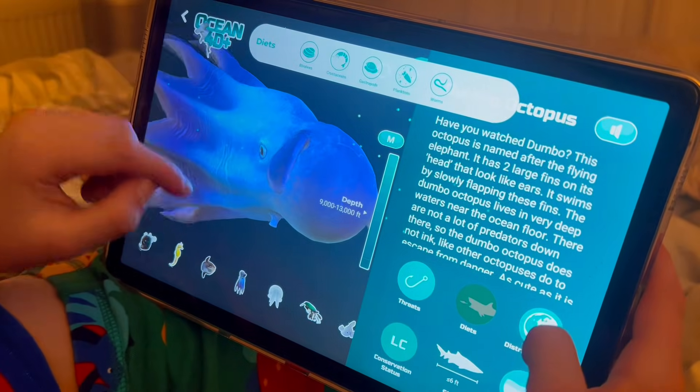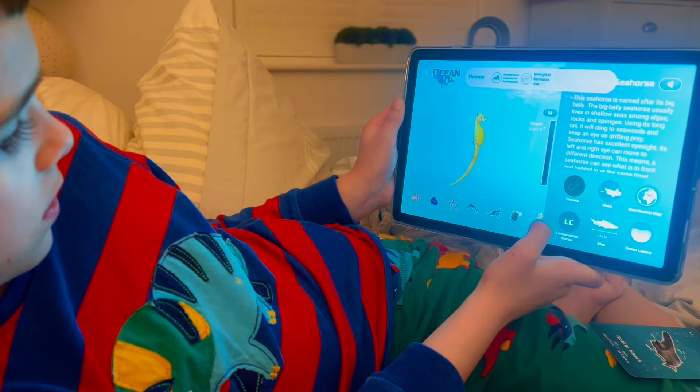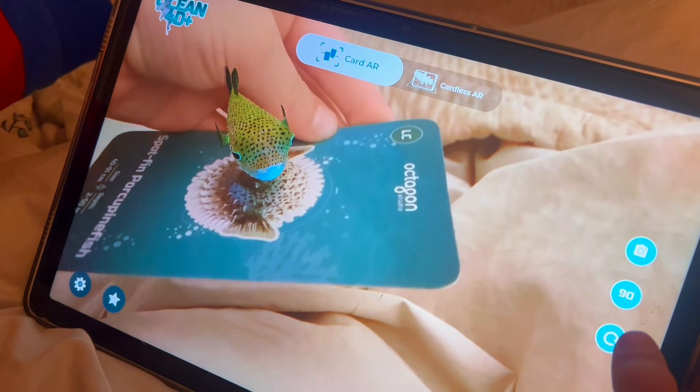You can activate it on three devices per pack, so siblings, friends, the whole family can join in. I've been amazed with the quality. I love that my son is really encouraged to learn. You can easily store them away. They're durable. I highly recommend.